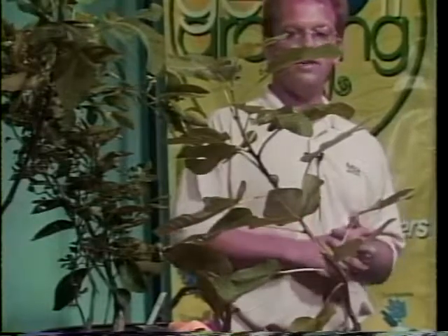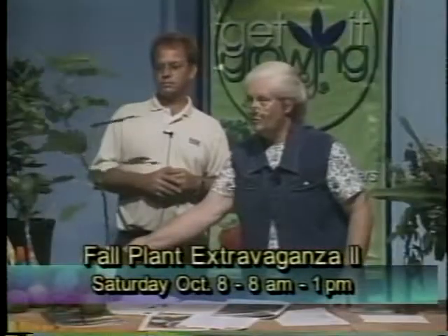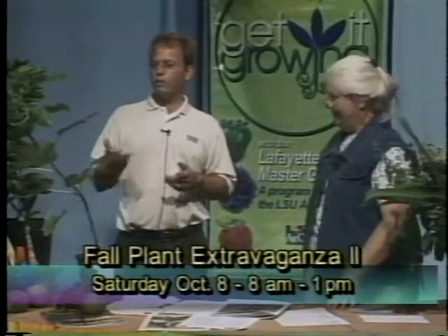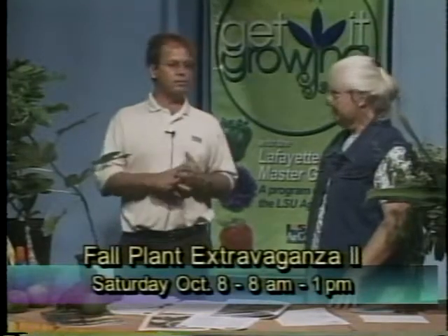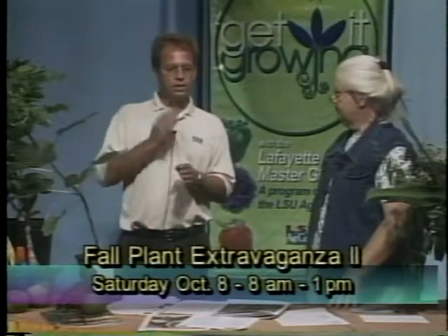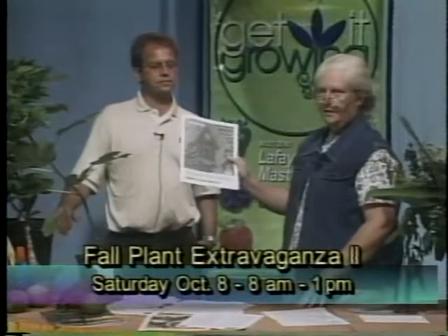We're going to have a few fig trees at the sale. We have a variety called Improved Celeste, developed by LSU in the 1950s. It tends to make more than one crop a year, makes a real nice quality fig. You'll notice these trees are bearing a little small crop right now. The Improved Celeste, versus the regular old Celeste that a lot of people grow, makes a nicer stem on it, a pretty bell-shaped fruit, and will make successive crops — at least two or three crops most years.